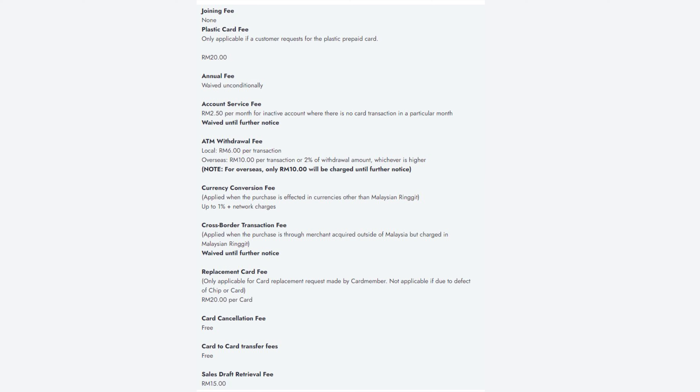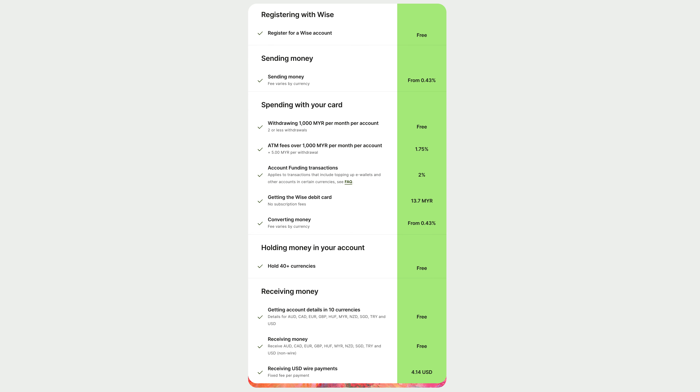Is WISE or BigPay cheaper? Well, it all depends on what transaction you're referring to. With WISE, you can save more if you convert your currency early when the rates are low. For example, if you converted your currency when it was US$1 to RM4.30, you can definitely save more when the current rate is RM4.55. If you're spending directly from the Malaysian Ringgit wallet, they are probably roughly about the same as BigPay, but it really depends on the country you're in and the time of transaction.